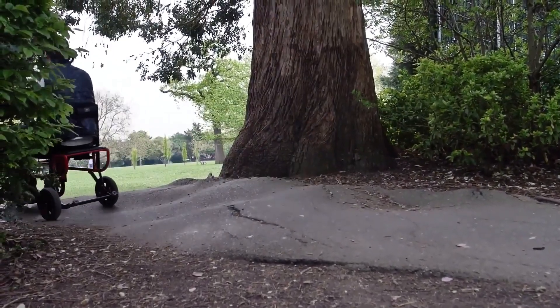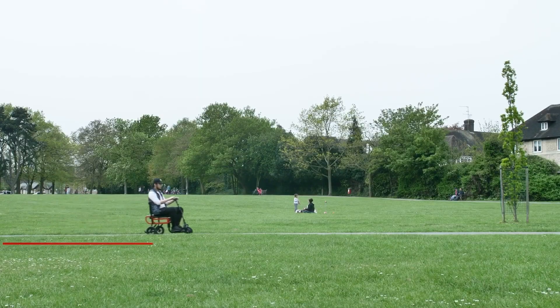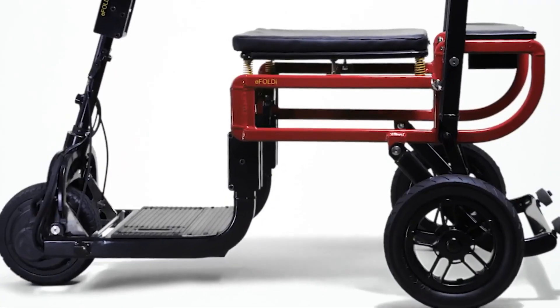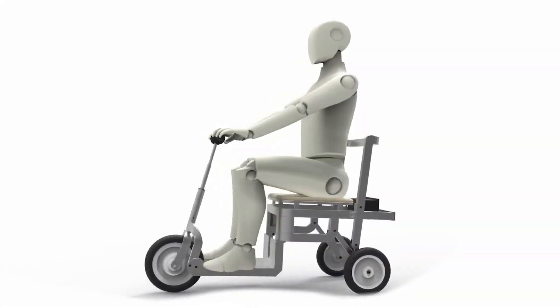For a smooth and comfortable ride, it features pneumatic tires, a low center of gravity, and a four-point floating seat suspension. This scooter's revolutionary design makes it a top choice for those seeking both convenience and performance in a mobility aid.